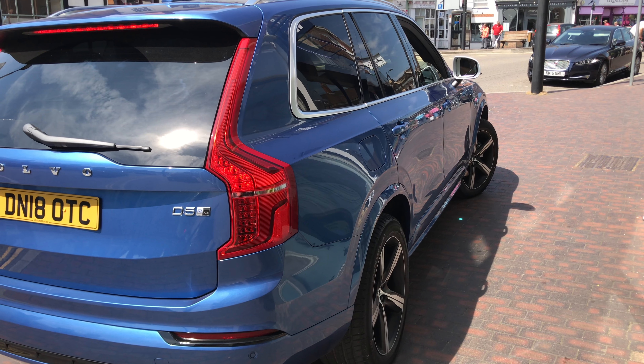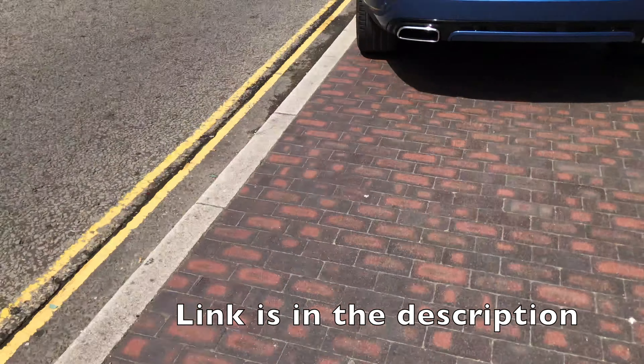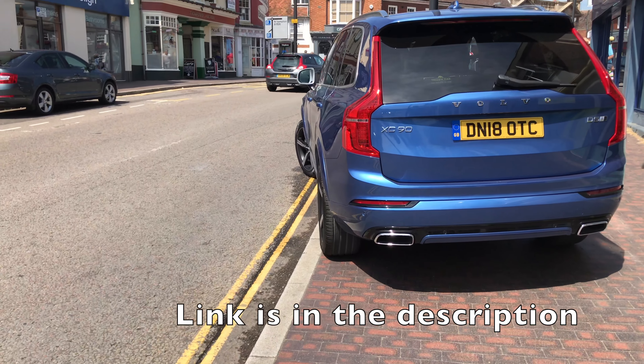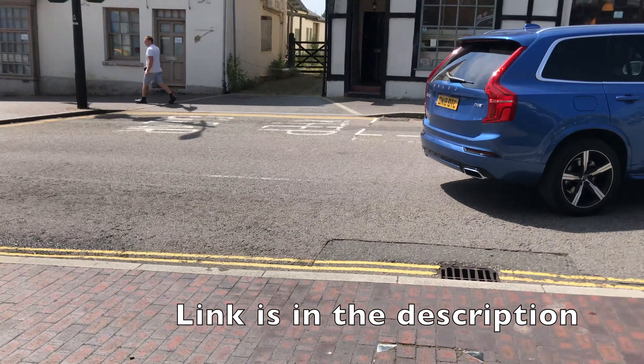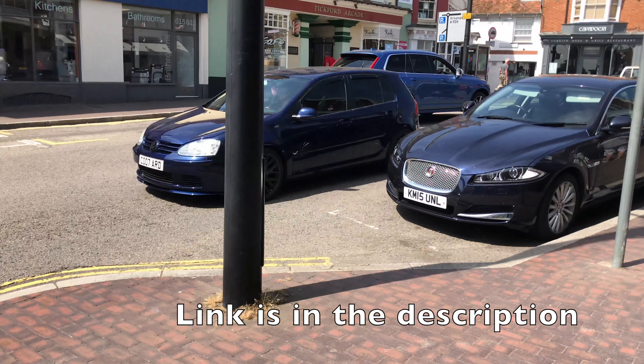If you're interested in this vehicle or any other vehicles, head down to our website yellowcarshop.co.uk, make a vehicle enquiry and get a quote today.